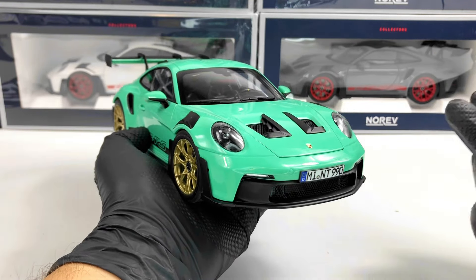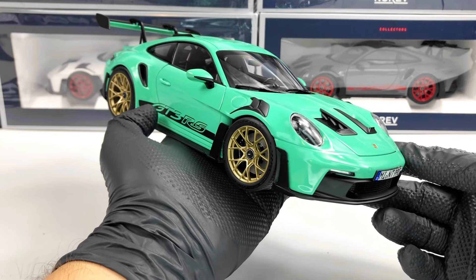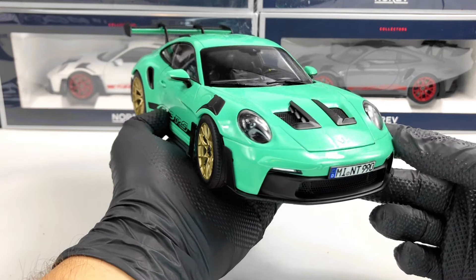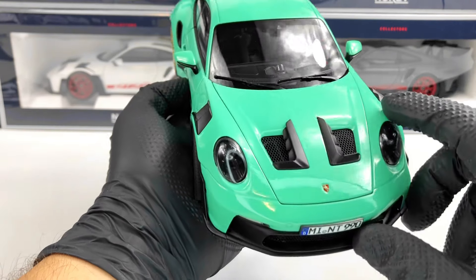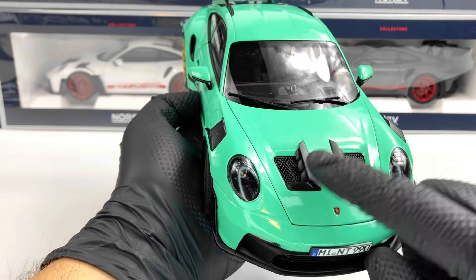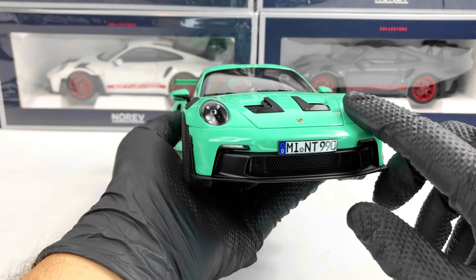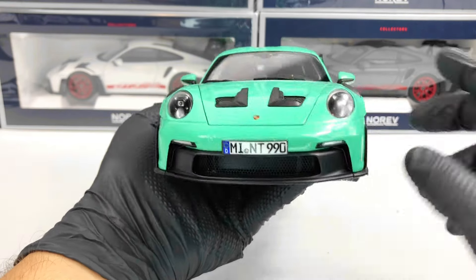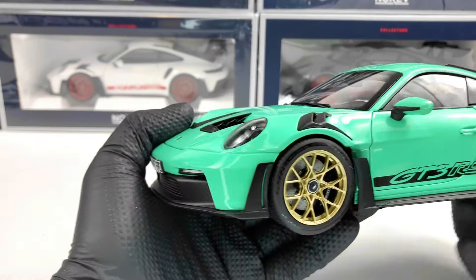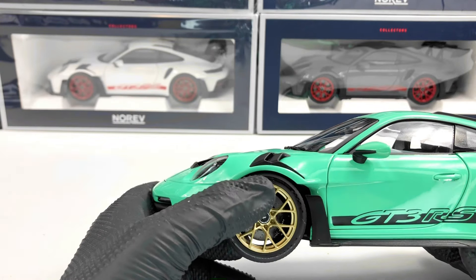Let's start in the front — the headlights look pretty good. The color is amazing, especially in combination with the black stripe and gold wheels. Everything looks pretty good. We have those grills which are perforated and I'll show them to you later.